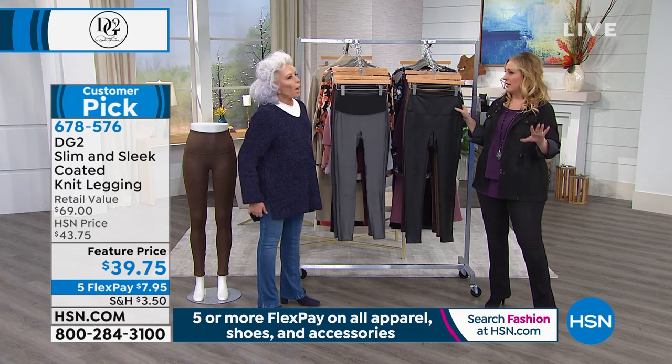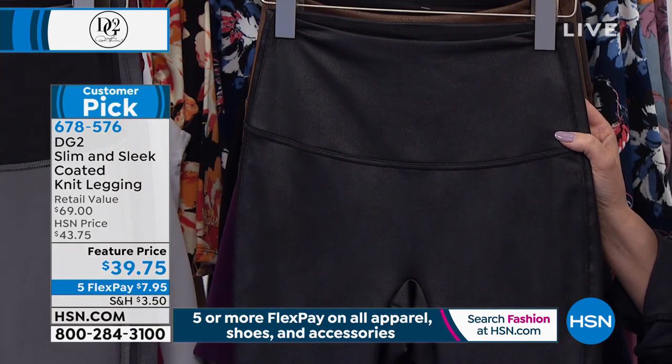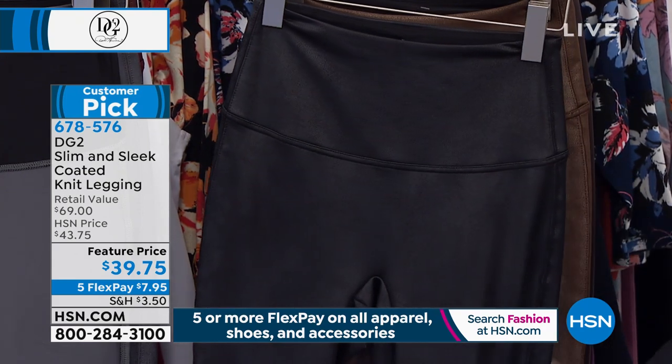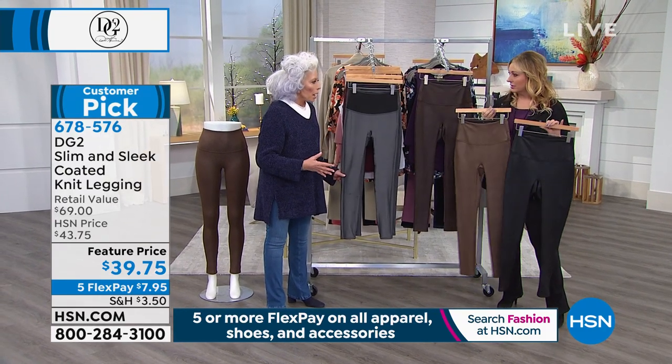I think honestly this is my new favorite, and for one reason only: the T.S. actually gets me into a new silhouette, which I need — I get stuck in a skinny rut.